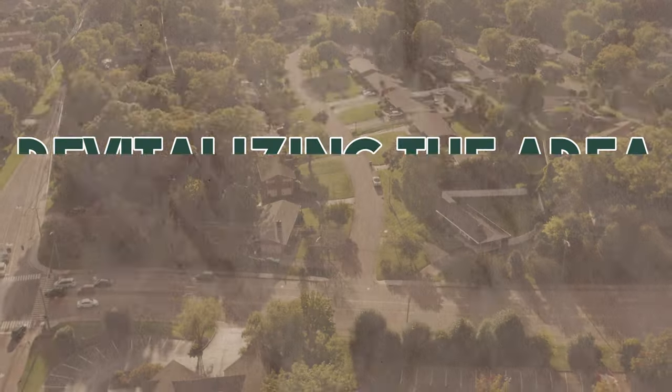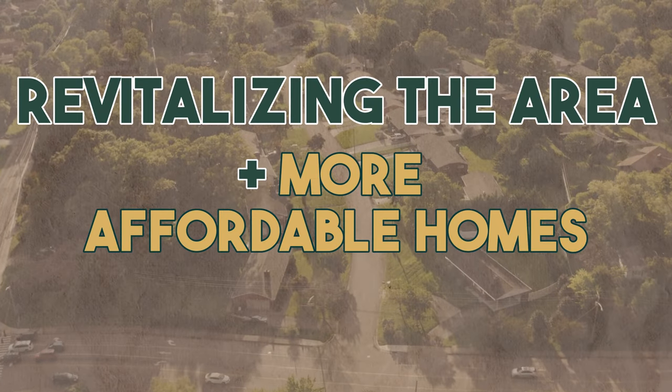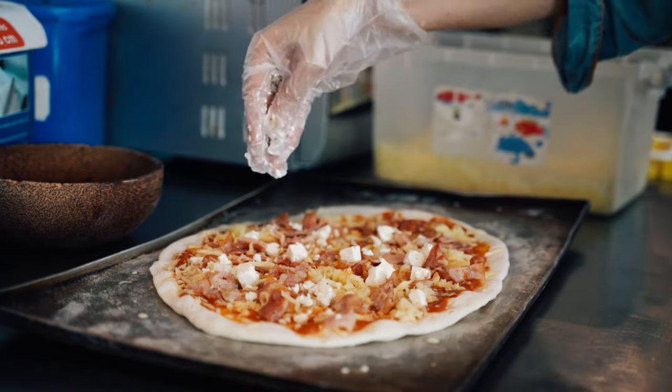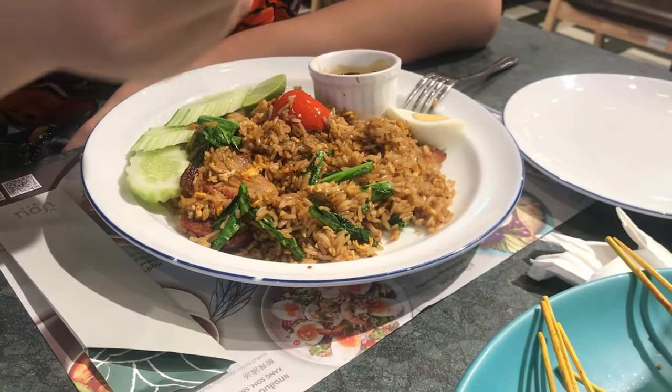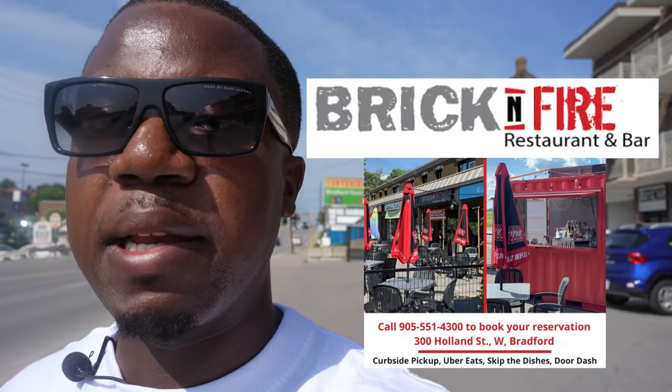In the future they're going to be revitalizing this area, adding more affordable homes and more housing, which is good for the community. Bradford has a unique culinary scene — from Italian restaurants to Thai food to Mexican food, anything you can think of, we have it in Bradford. One of the popular joints on Holland Street is Brick and Fire, just a bit west behind me, which serves fine dining food.